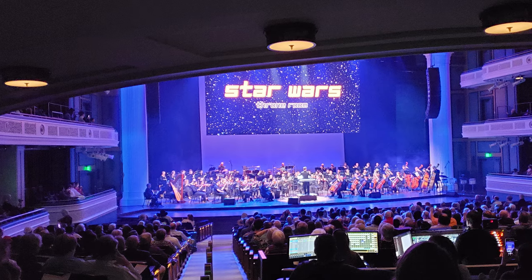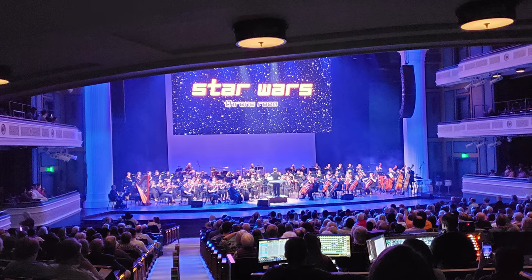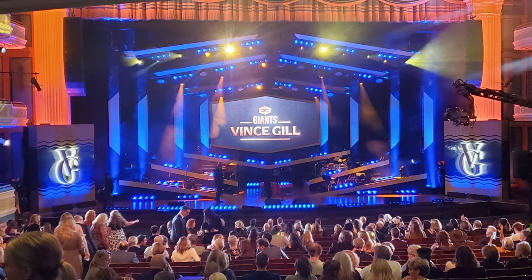We use it for everything from musical theater to a movie premiere. We could piece it out and put different scene drops used by anybody that comes into the building.